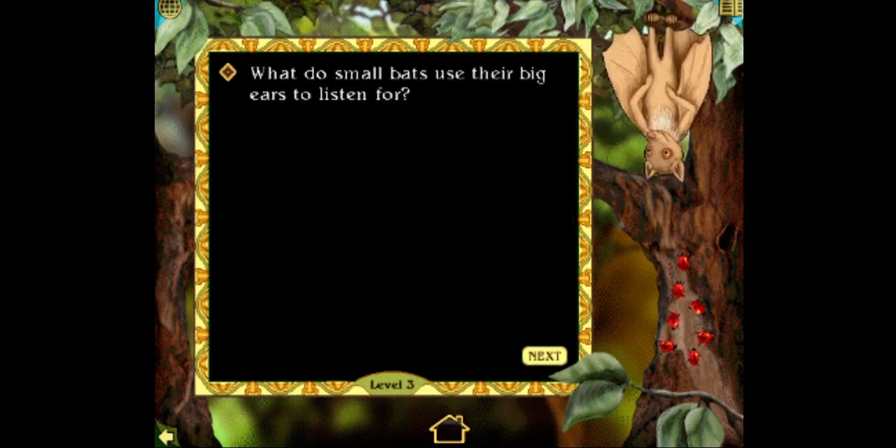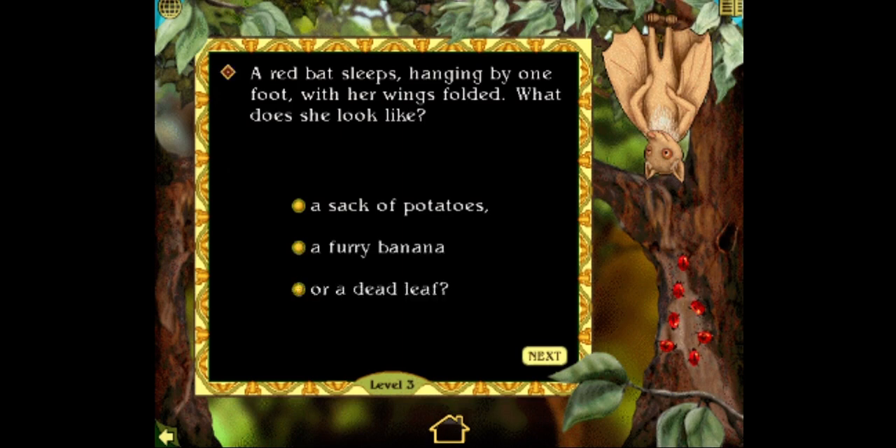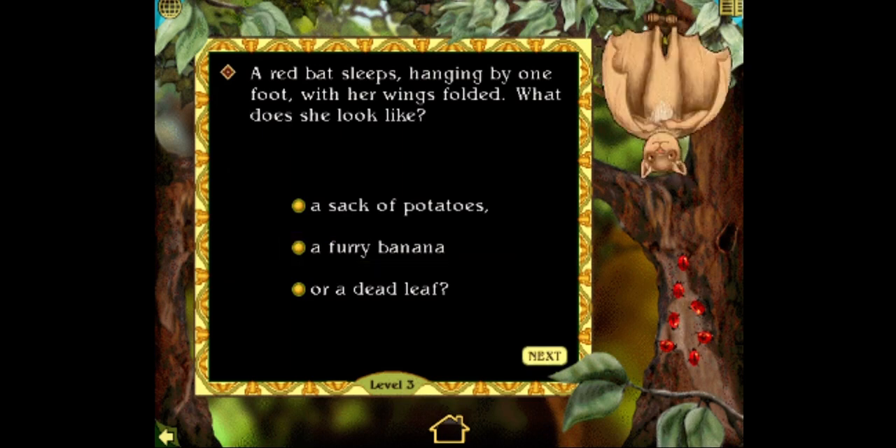What do small bats use their big ears to listen for? Echoes, music, or wind in their wings? I guess I lost track. Let's see what happens. Try again. What? A red bat sleeps hanging by one foot with her wings folded — what does she look like? A sack of potatoes, a furry banana, or a dead leaf? That's so silly. Let's just do something random. Try again.